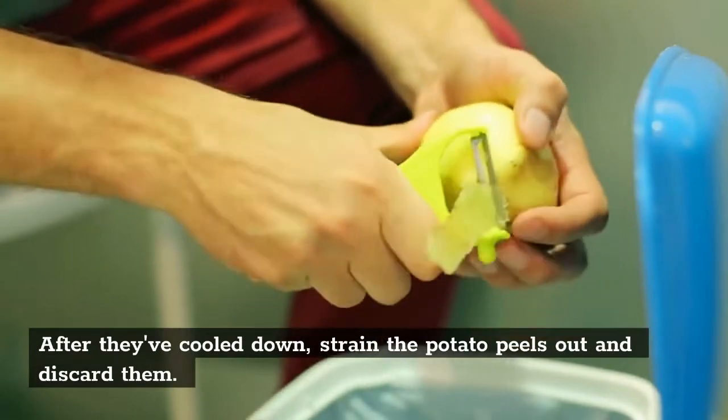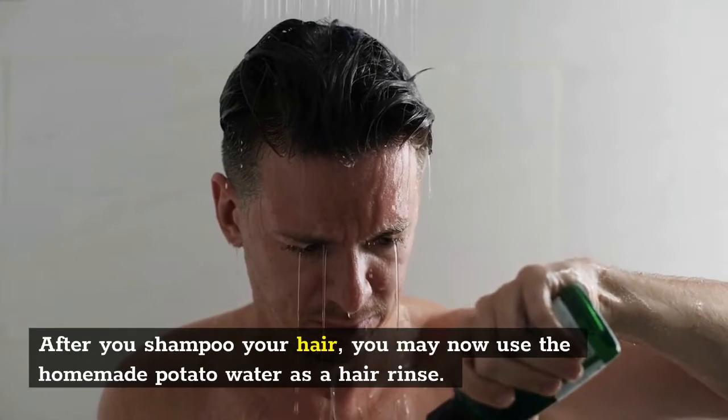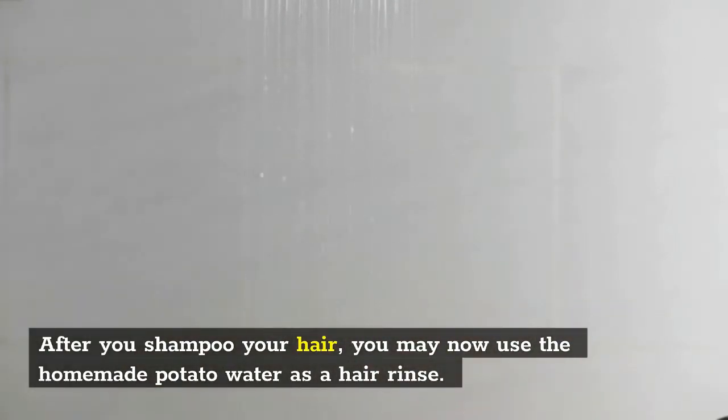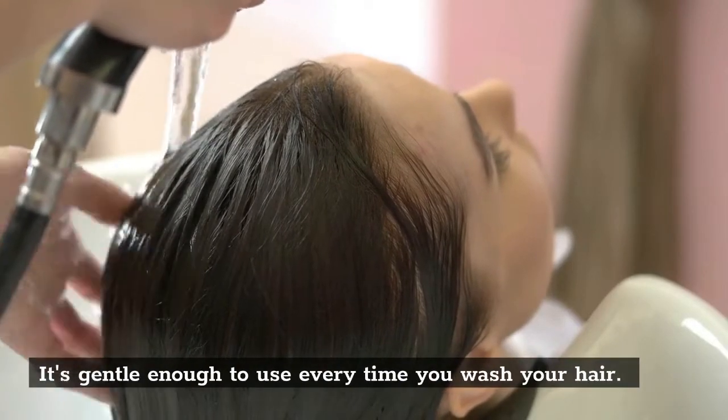After they've cooled down, strain the potato peels out and discard them. After you shampoo your hair, you may now use the homemade potato water as a hair rinse. It's gentle enough to use every time you wash your hair.